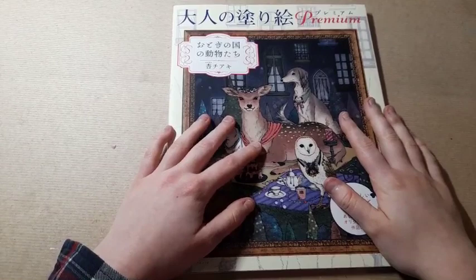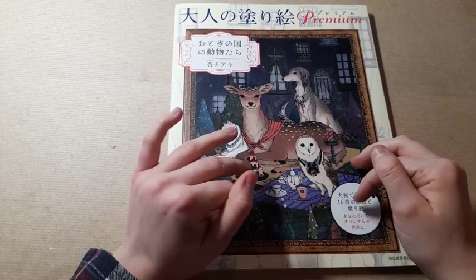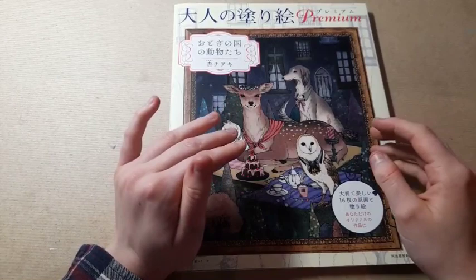Hi everyone, it's Imogen and welcome back to Colouring Kid. In today's video I wanted to bring you a flip through of this brand new book that I've just received. It roughly translates to Wonderland Animals or Fairyland Animals, and this is by an illustrator called Chayaki Karamomo. I hope I'm saying that right — I believe they're a Japanese illustrator.